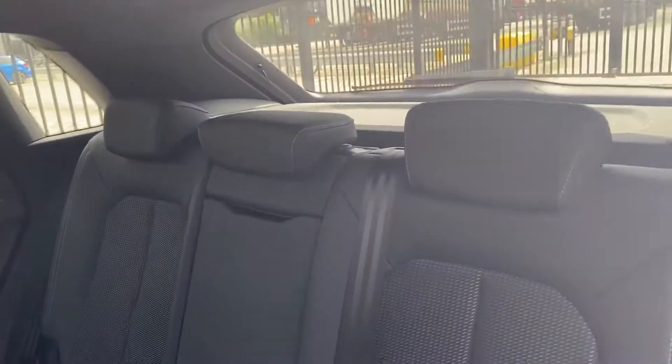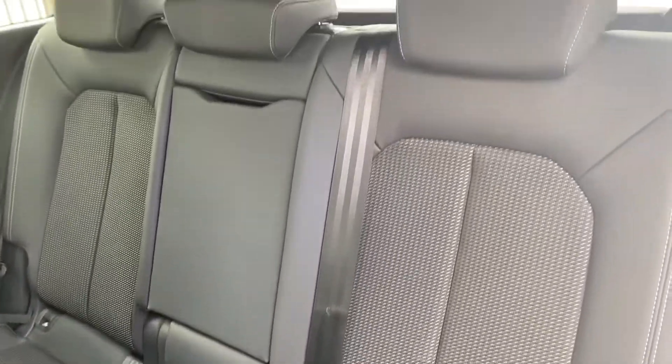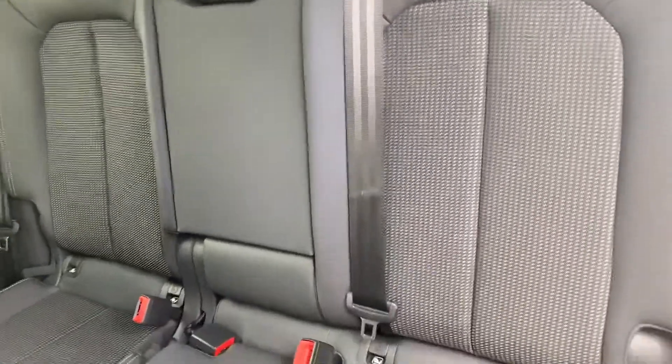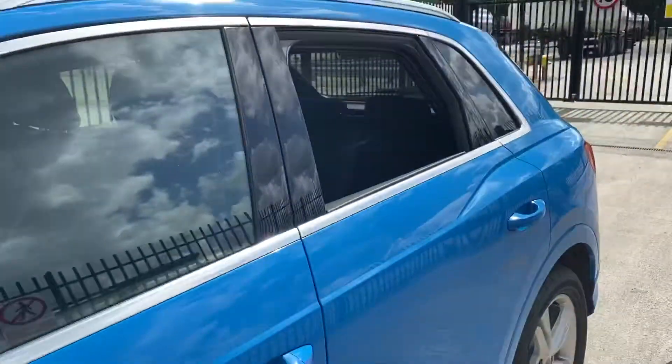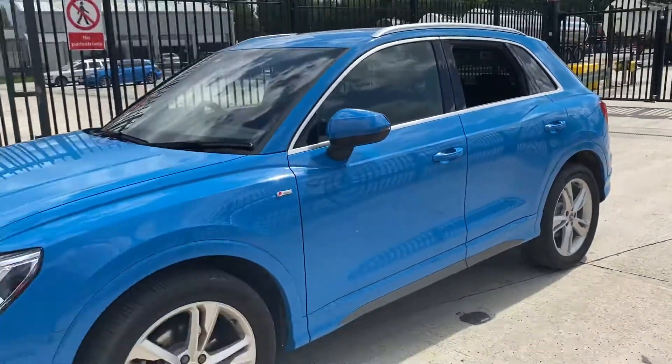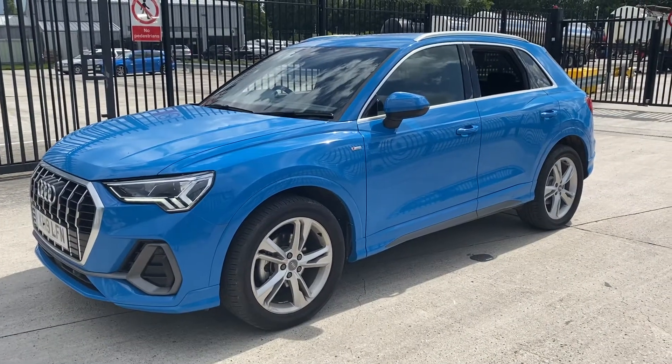Going into the back, you can see the seats are fitted in the same half leather half upholstery, and you have all of your ISOFIX child seat mounting points. For more information on this car please give us a call on 01772 730000. Thank you for watching.